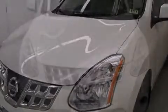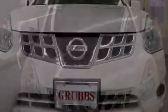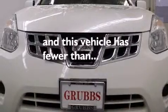Additional features include variable valve timing, a rear spoiler, an anti-lock braking system, a chrome grille, and this vehicle has less than 35,000 miles.